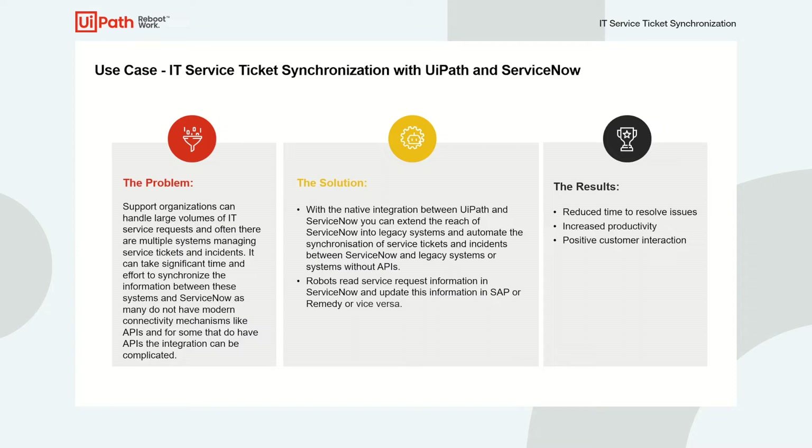With the native integration between UiPath and ServiceNow, you can extend the reach of ServiceNow into legacy systems and automate the synchronization of service tickets and information between ServiceNow and legacy systems quite easily.